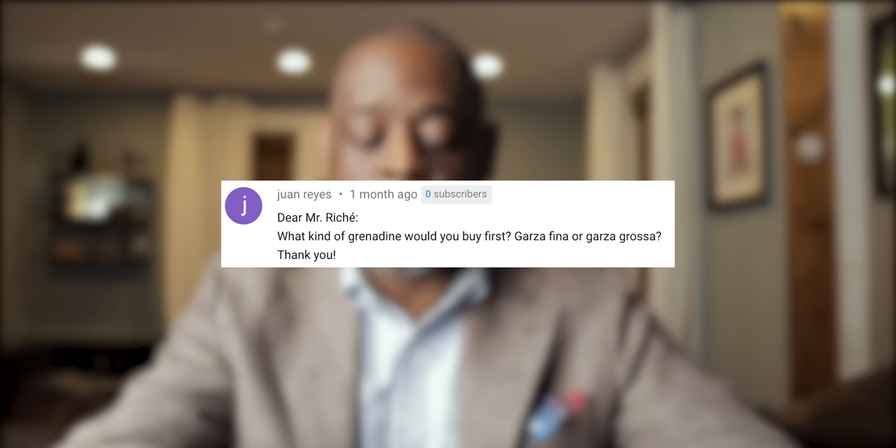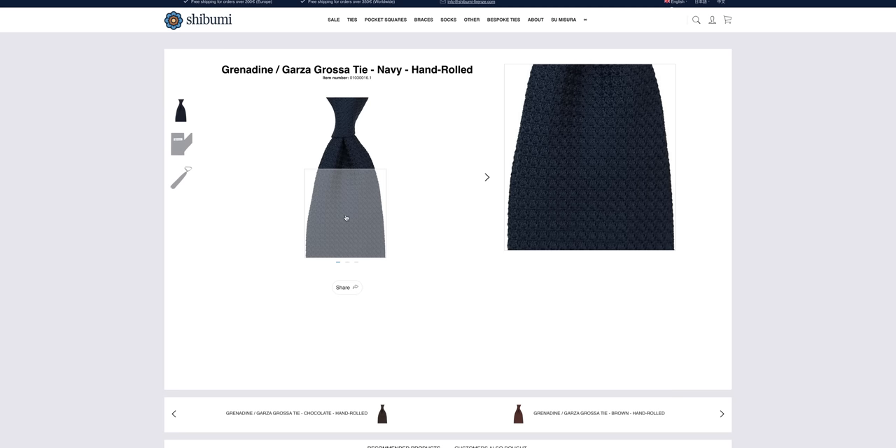The next question comes from Juan Reyes. He goes: what kind of grenadine would you buy first — Garza Fina or Garza Grossa? If you're not familiar, grenadine is a silk fabric from Italy that comes in two options. Garza Fina has really subtle patterns, where Garza Grossa the patterns are more obvious. Personally I feel like the Garza Fina is definitely dressier because the patterns aren't as pronounced, whereas with the Grossa you can see from a distance that it's different from a regular solid tie. But to really answer your question, I don't think there's a wrong answer. The most important thing is what color you get first — I feel like you should have a black one and a navy one, then you can get green or burgundy. As far as Grossa versus Fina, it's just a matter of personal choice. Personally I like the Fina, but there's no wrong answer.